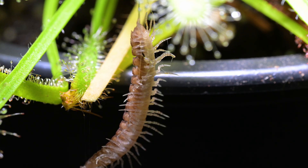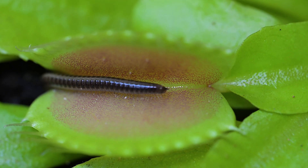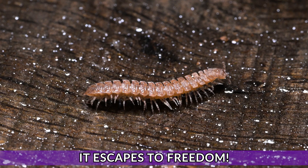When it comes to millipedes, they are experts at evading carnivorous plants. Check out this other type of millipede flying straight through a Venus flytrap, not even setting it off, and escaping. And just like our friend today, escaping for freedom.